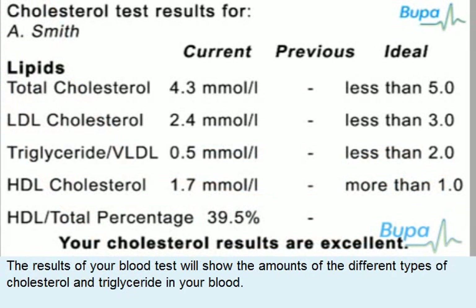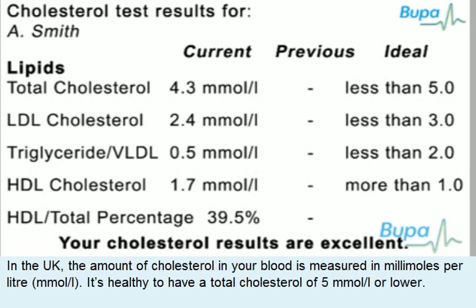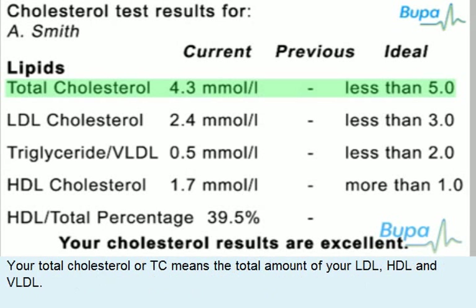The results of your blood test will show the amounts of the different types of cholesterol and triglyceride in your blood. In the UK, the amount of cholesterol in your blood is measured in millimoles per litre. It's healthy to have a total cholesterol of 5 millimoles per litre or lower. Your total cholesterol or TC means the total amount of your LDL, HDL and VLDL.